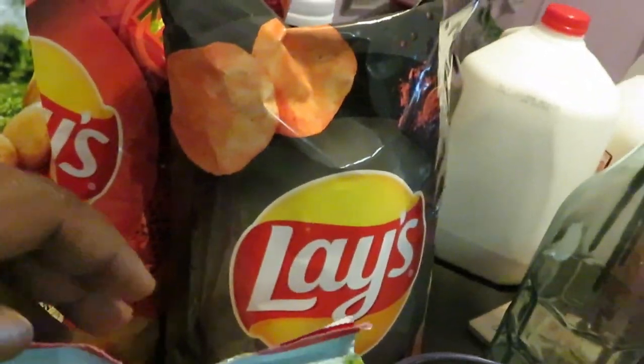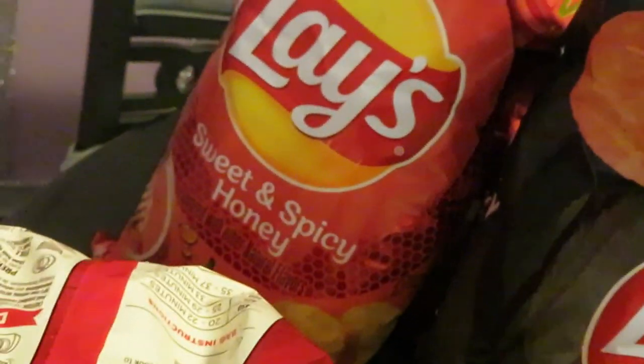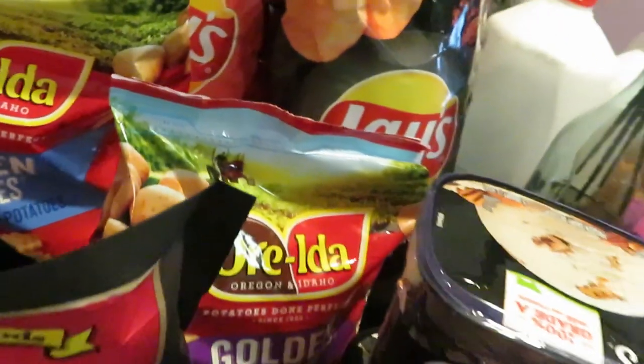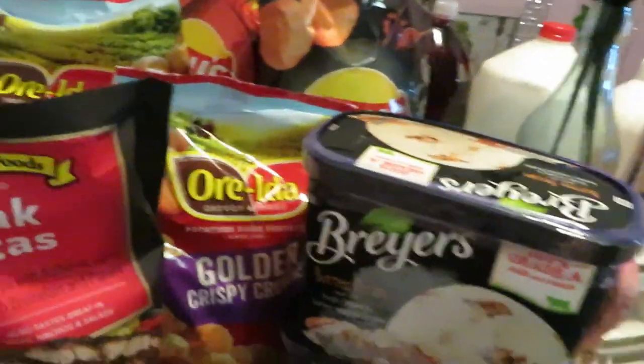Lay's is BOGO this week as well. I went with one of my favorites, the barbecue. And I wanted to try something different — sweet and spicy honey. I guess that'll be a little spicy and sweet. Just wanted to do something different.